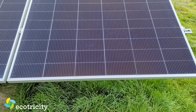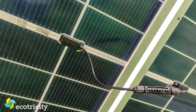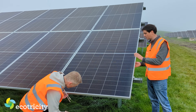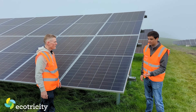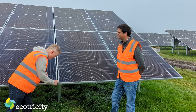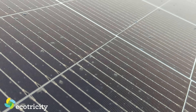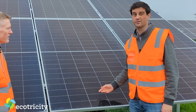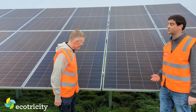I remember you saying before we started recording that not only does sunlight hit these from above, but you also get some energy back reflecting off the ground. That's right — they're called bifacial panels, so they're transparent on the back. Light gets reflected from the ground back onto the panels and produces a little bit of extra energy. They're called crystalline panels made out of silicon, and they're n-type, which is a certain way of creating the crystal that makes them slightly better than panels produced a few years ago.